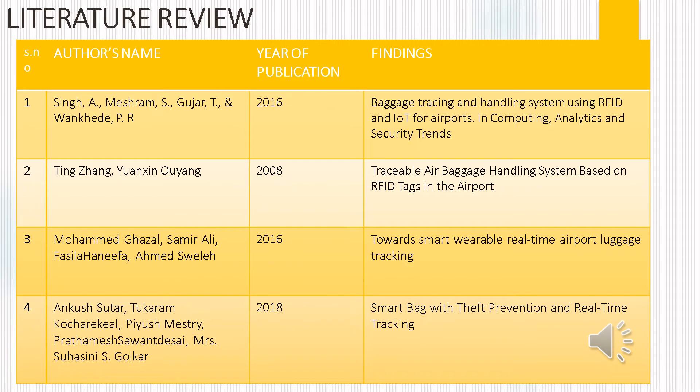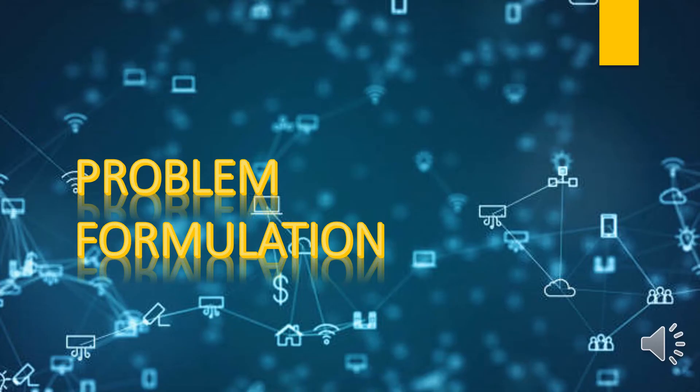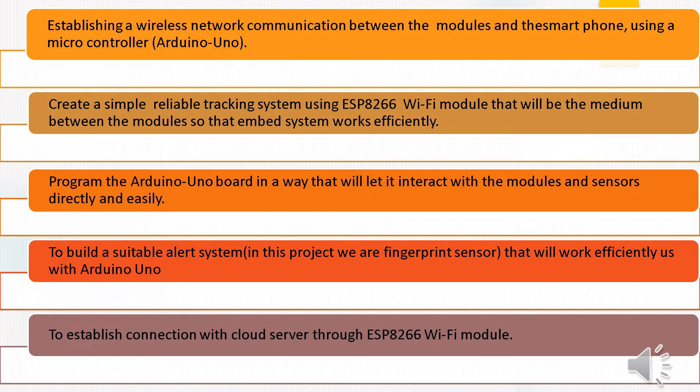These are the research papers that we have read and followed in our project. The authors' names and findings are given as shown. After completely following the research papers, we came up with the following problem formulation: establishing a wireless network communication between the modules and the smartphone using a microcontroller; creating a simple reliable tracking system using the ESP8266 module as the medium between the module and the embedded system; programming Arduino so that it interacts with modules and sensors easily; and building a suitable alarm system using a fingerprint sensor that works with Arduino Uno to establish connection with a cloud server through the ESP8266 Wi-Fi module.